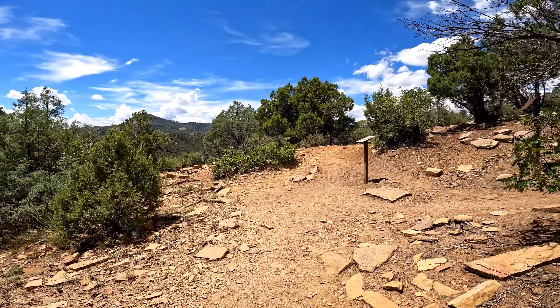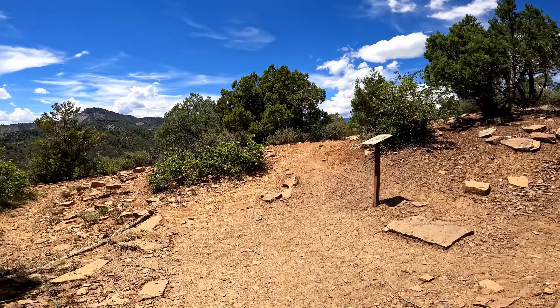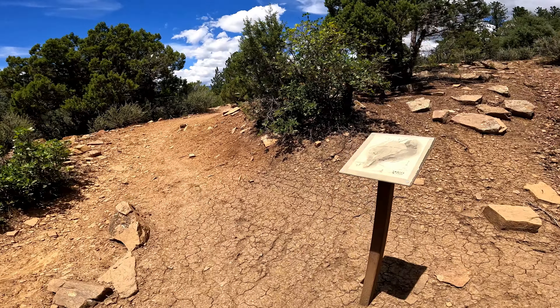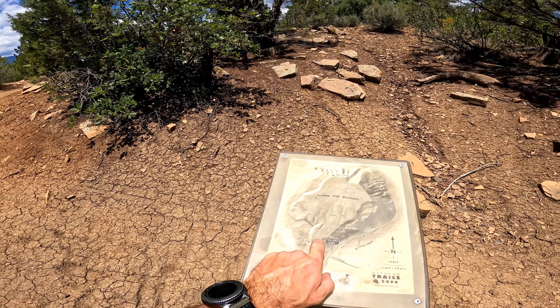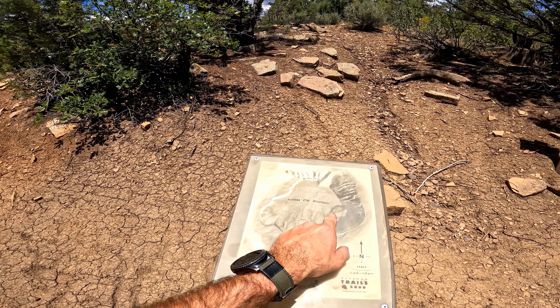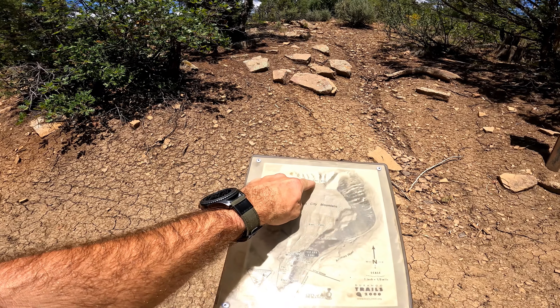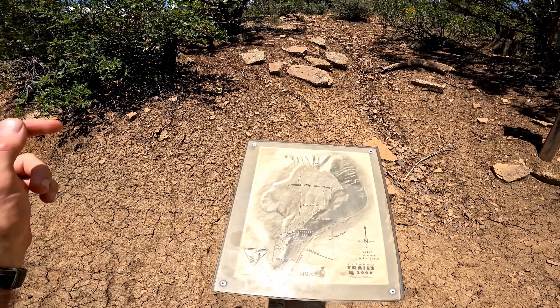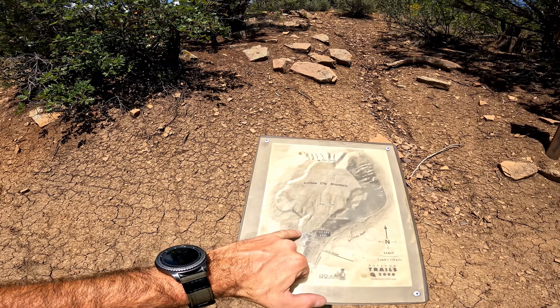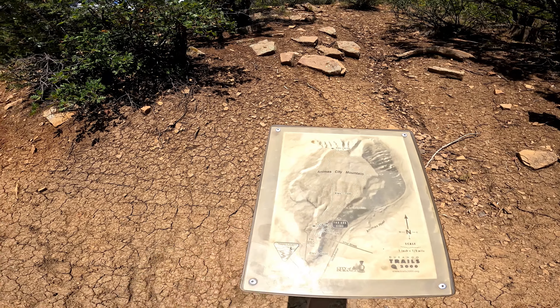Just under a mile in, we've again come to another cut-across point here. It helps to have the map, but we're going to stay to the right here on this lower trail which has the main viewpoints on it — go around the mountain and then back. This connector here will cut you across back to the other side if you wanted to shorten the hike, but we're going to continue on around the main loop.